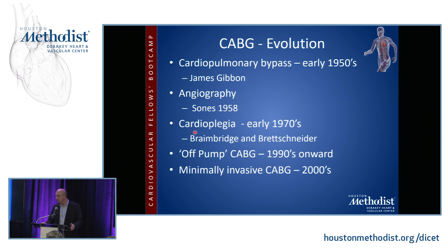Off-pump CABG was developed in the 1990s, with minimally invasive CABG coming on in the 2000s. We might touch a little bit on off-CAB.